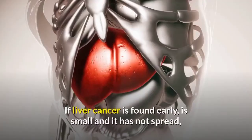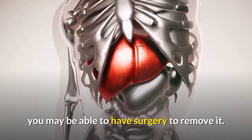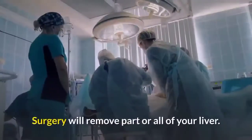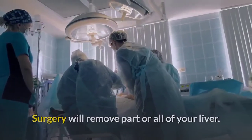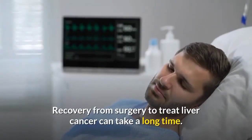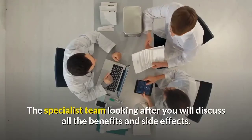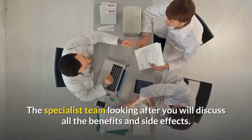Surgery: If liver cancer is found early, is small and has not spread, you may be able to have surgery to remove it. Surgery will remove part or all of your liver. If all is removed, you will need a liver transplant to replace your liver with a donated one. Recovery from surgery to treat liver cancer can take a long time. The specialist team looking after you will discuss all the benefits and side effects.